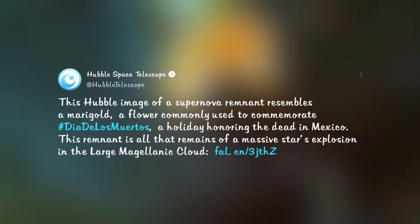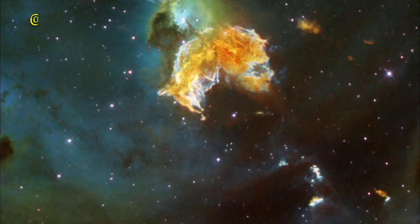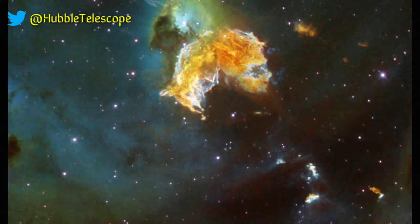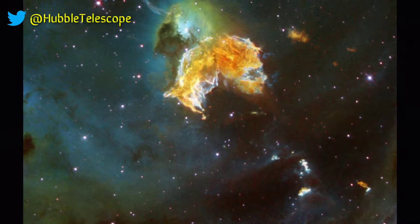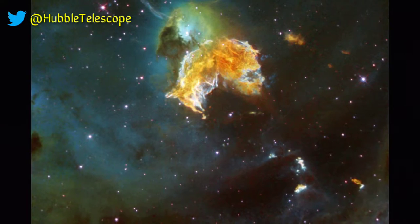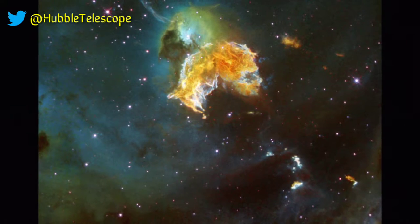Día de los Muertos, or Day of the Dead, is a holiday honoring the dead in Mexico. This supernova remnant N63A, captured by Hubble, resembles the marigold flower used to commemorate the day. N63A is a member of star-forming region N63 located in the Large Magellanic Cloud.